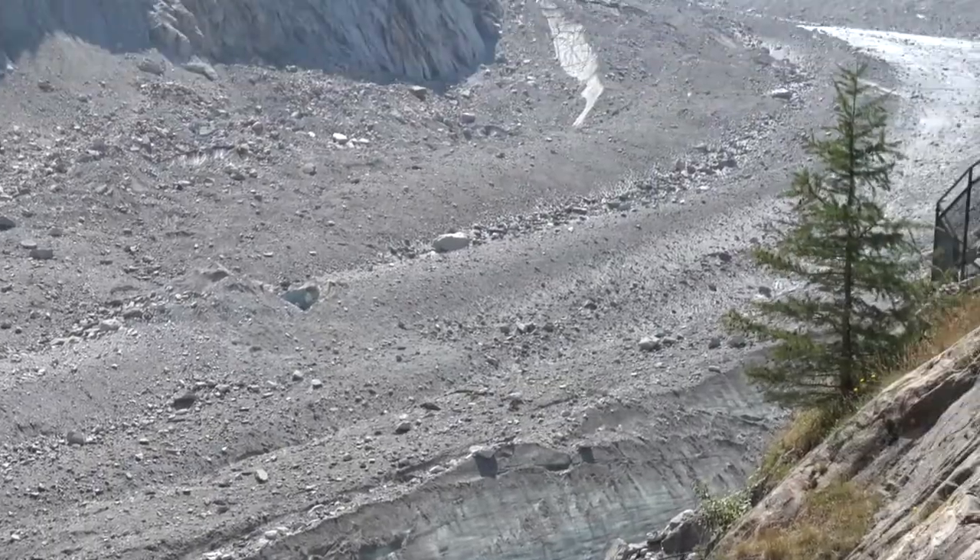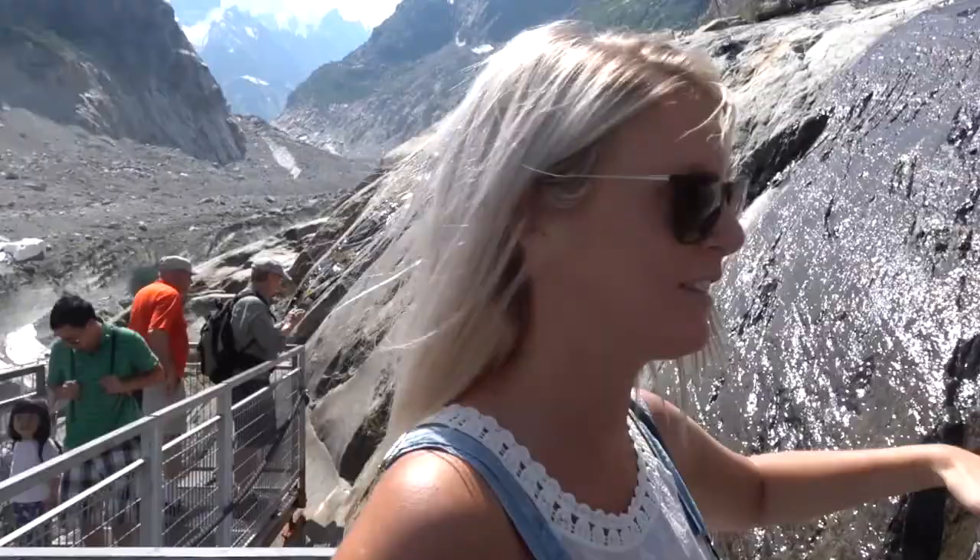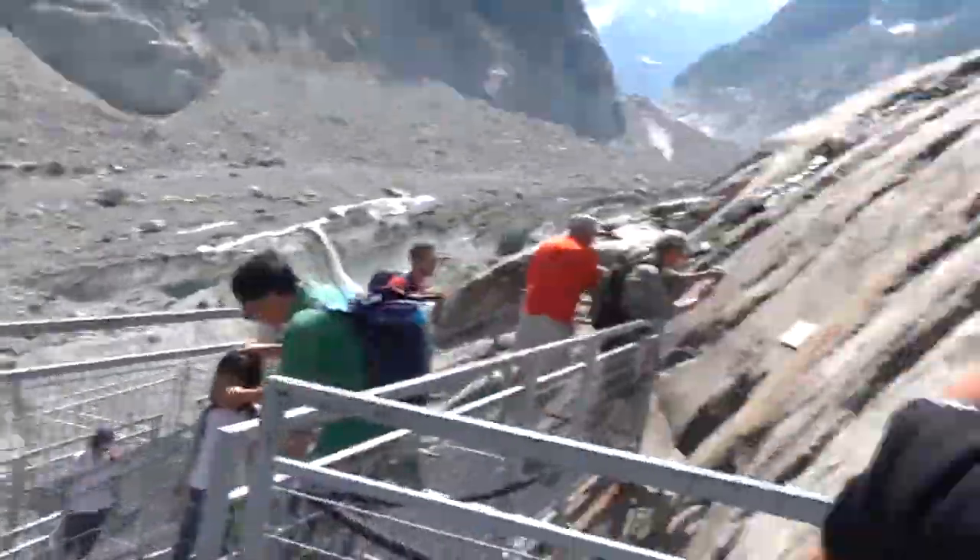It's all glacier, folks. This is where the glacier was in 2015. And now it's way down there. It's crazy.